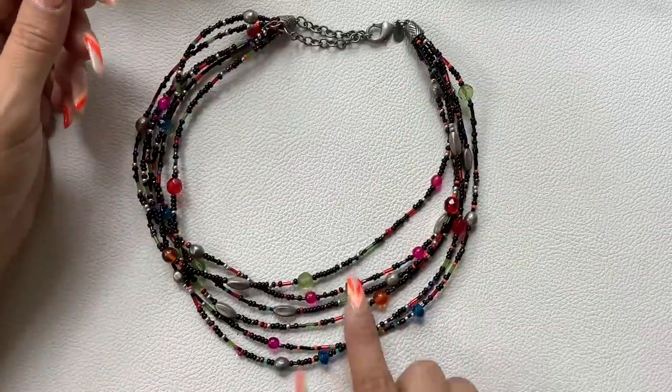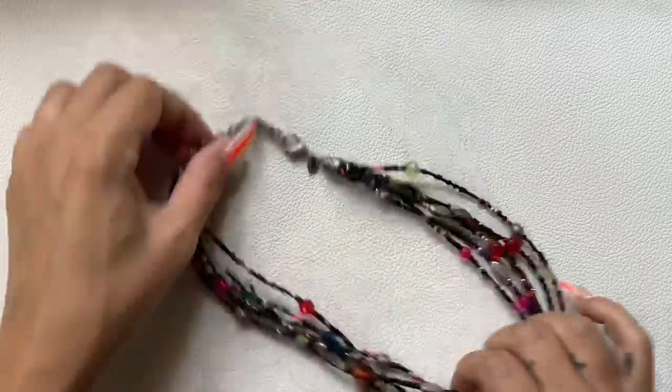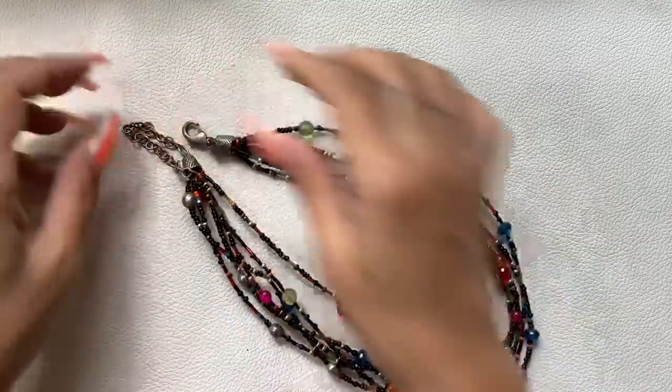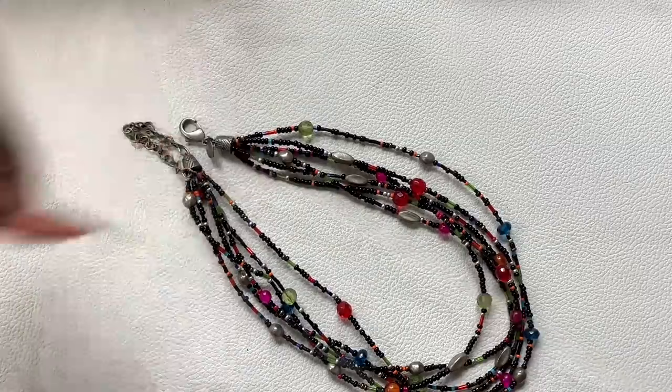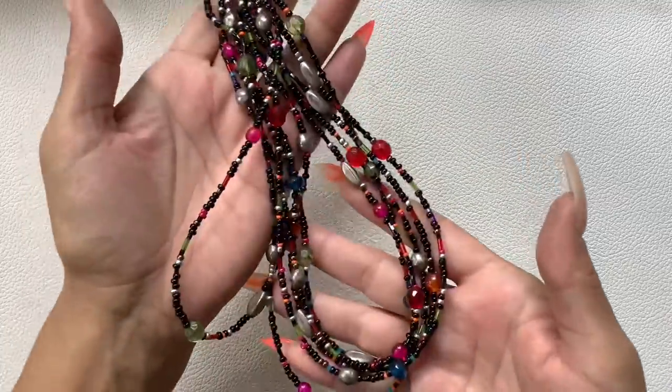Black seed beads with all these really cool bright colors and silver-tone. It does have an extender. Shortest length is 7 inches and it can go larger. Let's do $7 on it.